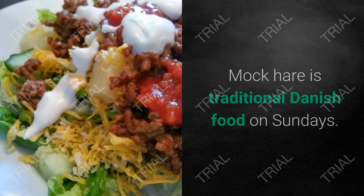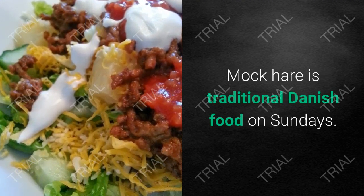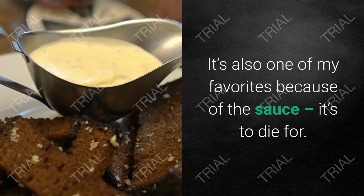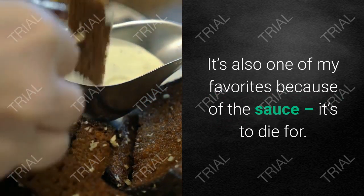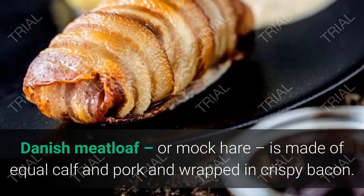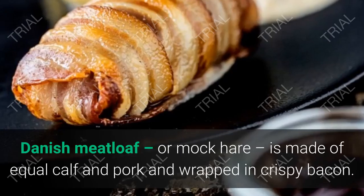15. Forloren hare. Forloren hare is traditional Danish food for Sundays. It's also one of my favorites because of the sauce — it's to die for. Danish meatloaf, or forloren hare, is made of equal calf and pork and wrapped in crispy bacon.